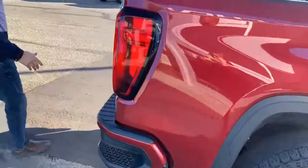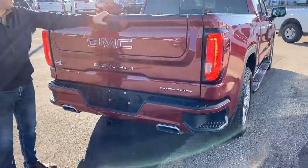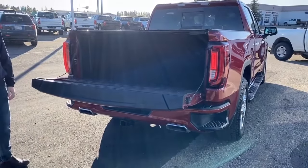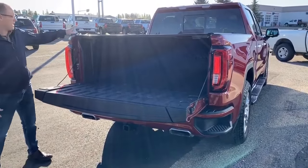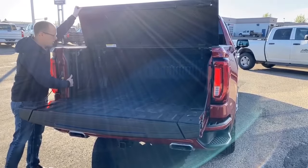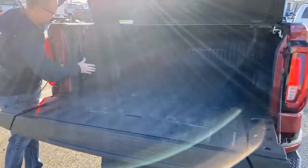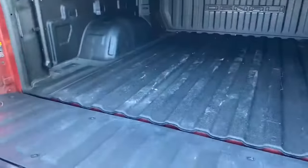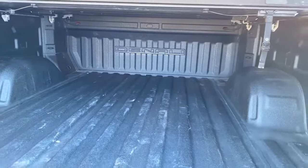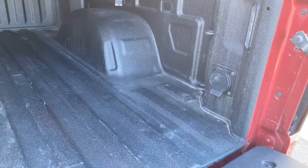Moving to the back, the all-new Multi-Pro tailgate. And then the Enthuse hard folding tonneau cover, factory spray-in box liner, and all these new 19s. It might not come across in the video as well, but this is pushed out so you've got a substantial amount of volume. And just over on the corner there, we have a 400-watt, 110-volt outlet.